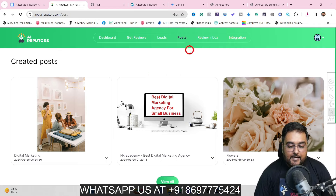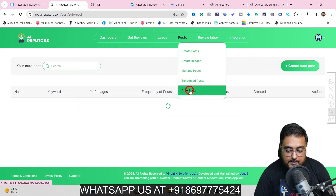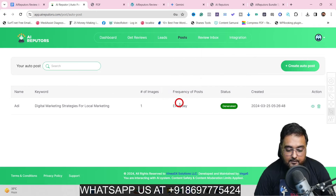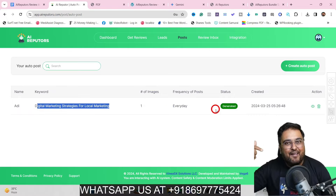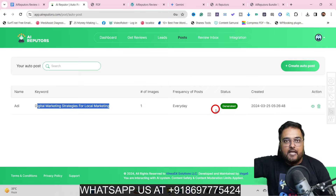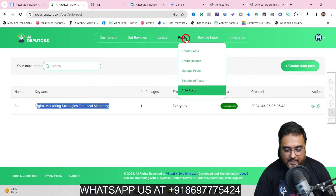That's how you can do posts. It is not limited to only posts — you can go ahead and use auto posting as well. Just click on Auto Post, and you can see I've created an everyday schedule for digital marketing studies for local marketing, and it would automatically produce a post every day. You can keep pushing that into your Google Business account so that it stays updated — that's a great way to actually rank your profile as well.